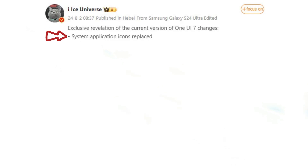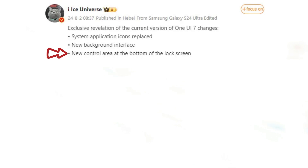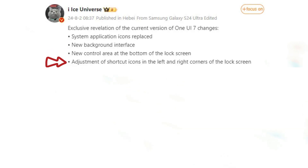New system application icons, new background interface, a new control area at the bottom of the lock screen, adjustment of shortcut icon size in the left and right corners of the lock screen.